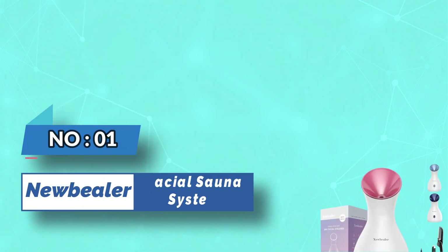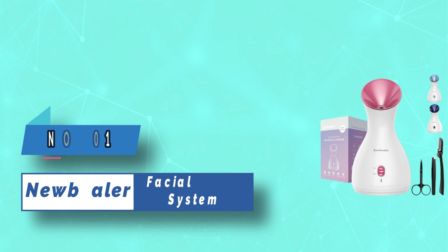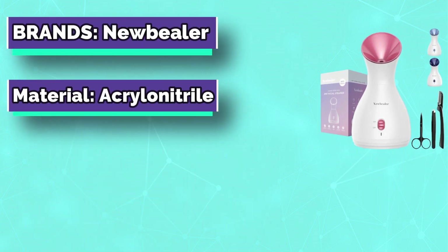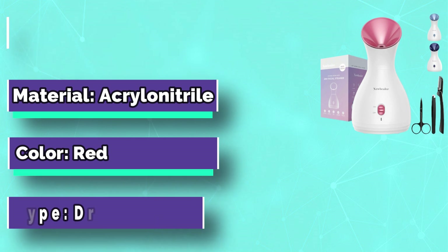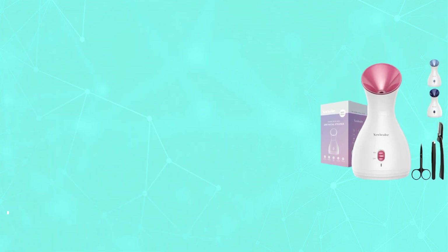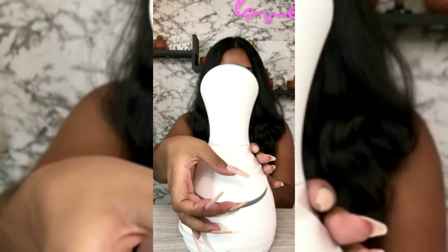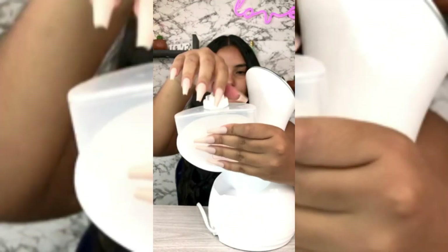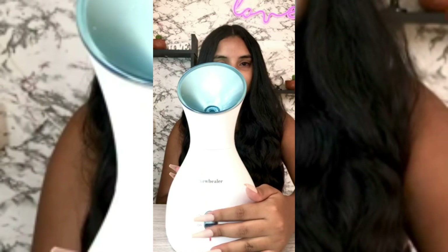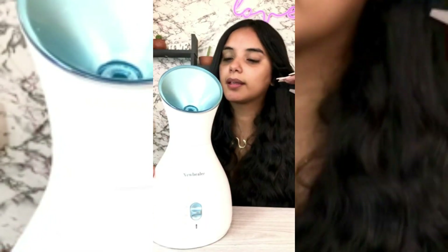Number one: the Beeler facial sauna system is a new type of steamer that generates ionic steam. This skincare machine moisturizes each layer of your skin 10x more effectively and deeply than basic hot water steamers, allowing you confident and radiant skin from the inside out. This high-powered tech is designed to be used with distilled or purified water for best results.